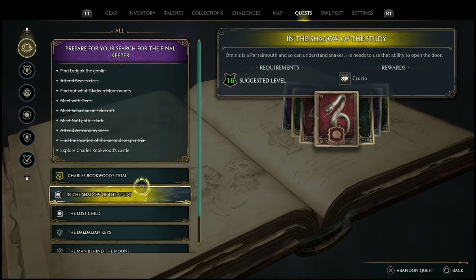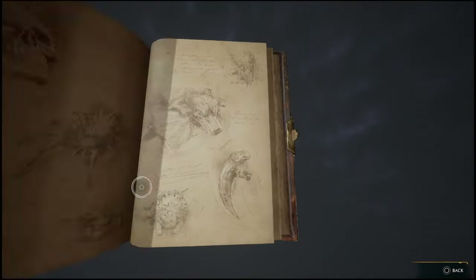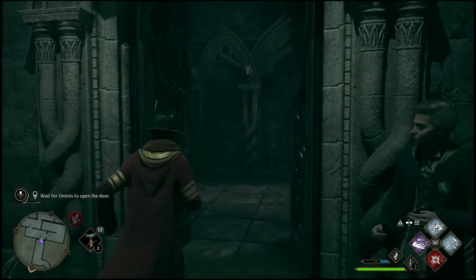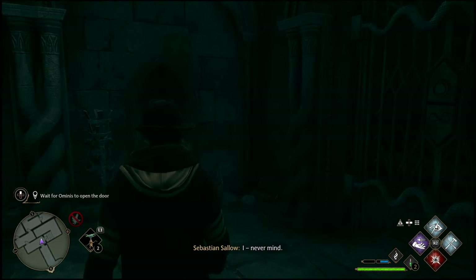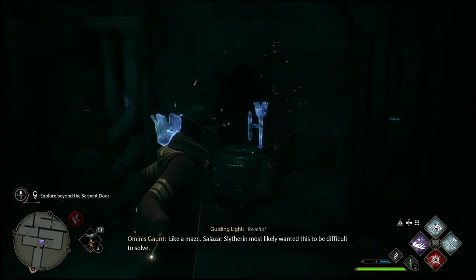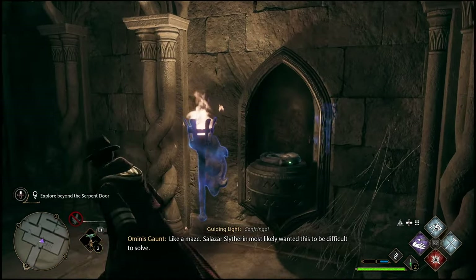This is a level 16 mission. There also will be a special spell that you guys can learn at the end of this mission — you really don't want to miss it, because there's a chance that you can actually not unlock it at all after this mission if you don't do the right thing at the end. I will save that for once we get there.